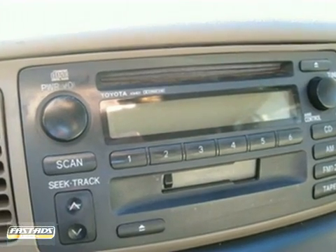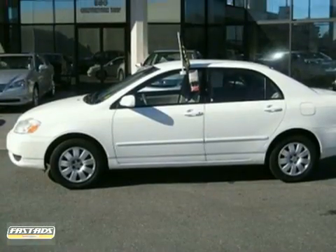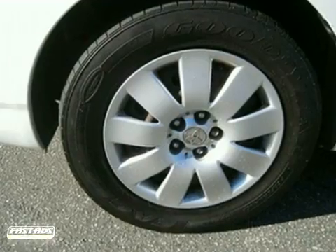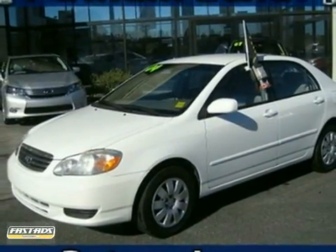It also has driver and passenger airbags, rear child safety locks, and daytime running lights. Toyota leads the compact sedan class with this Corolla's outstanding road manners and numerous safety features. See it for yourself today.